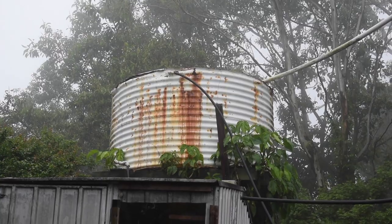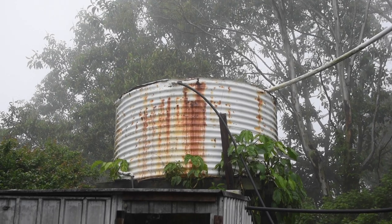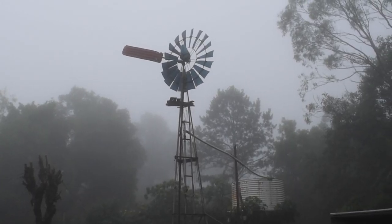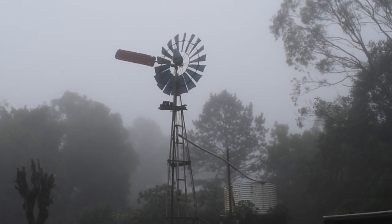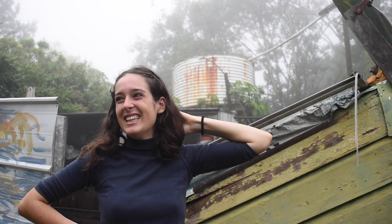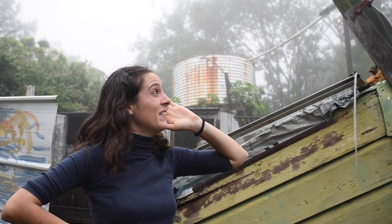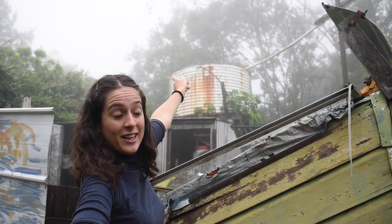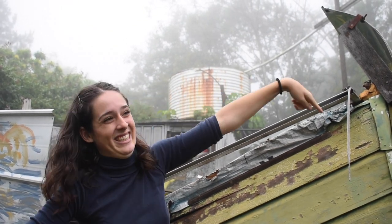We survive purely on rainwater here and all of the rainwater is pumped up to that header tank by the rusty old windmill, which has been surviving for a long, long time — over 50 years. From there it's gravity fed, no energy, gravity fed into the house.